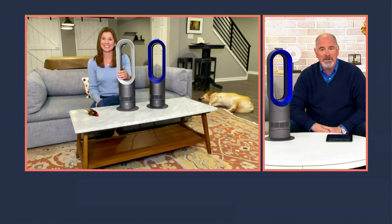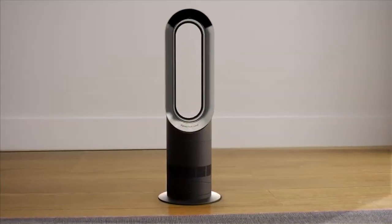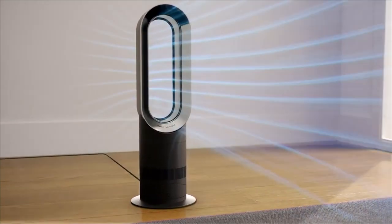It's good to see you. I am so excited that we have the AM09 right now because it really is the perfect time of year to get this home and try it. You will use both the heating function and the cooling function right now as we're in these transitional months where we just don't know what the weather is going to do each and every day.